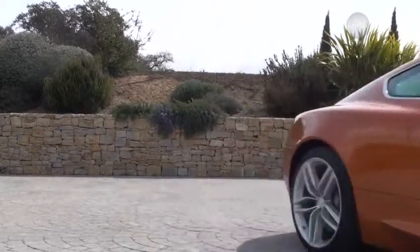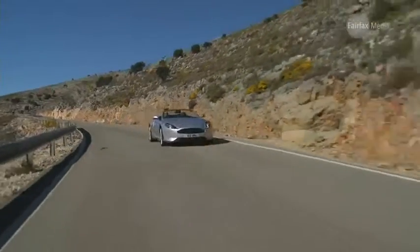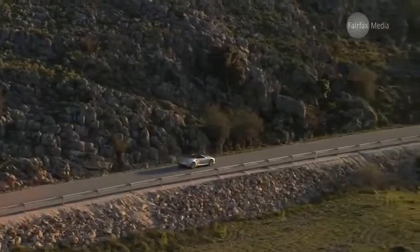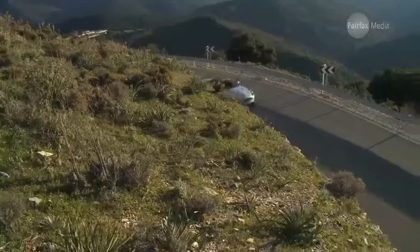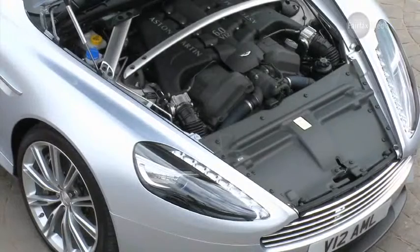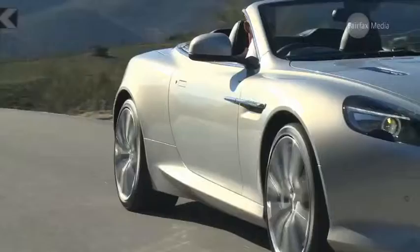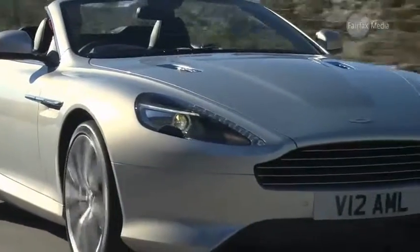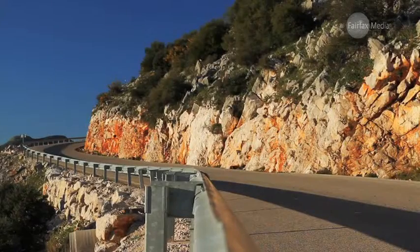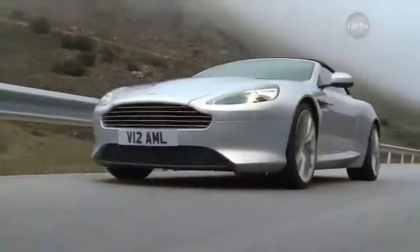The Virage is Aston Martin's latest design to sit on a platform that has underpinned its range for the best part of a decade. It's available in both coupe and convertible models. Under the bonnet is a 6-litre V12 engine, putting out a hefty 365 kilowatts and 570 newton-metres. That's good enough to hit 100 kilometres an hour in just 4.6 seconds. Not that Aston Martin owners care for such vulgar displays of power, of course.